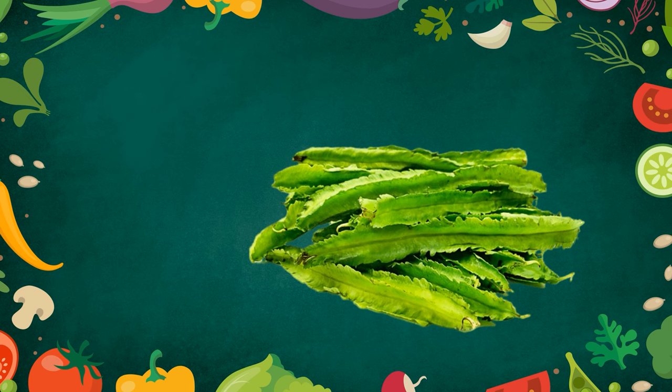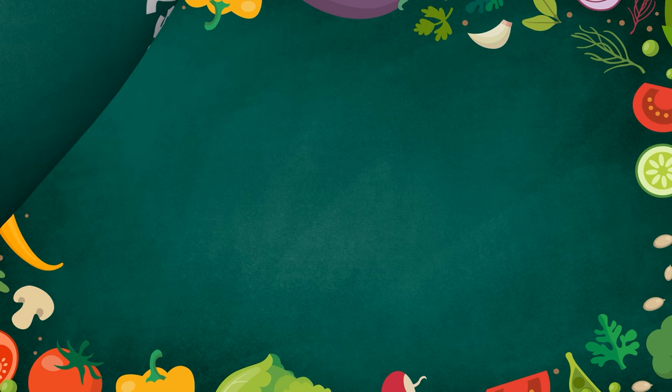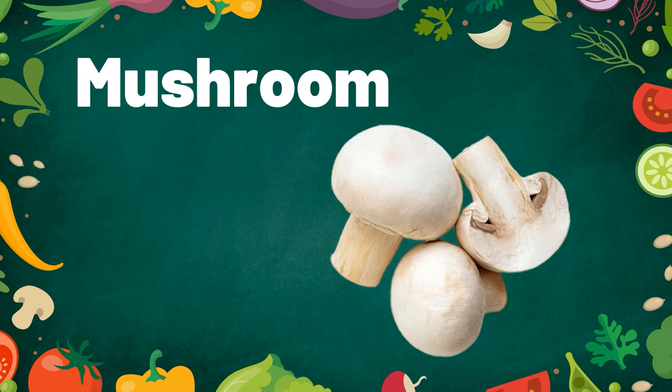Kidney bean. Kidney beans are really healthy. Mushroom. Mushroom comes in different varieties.